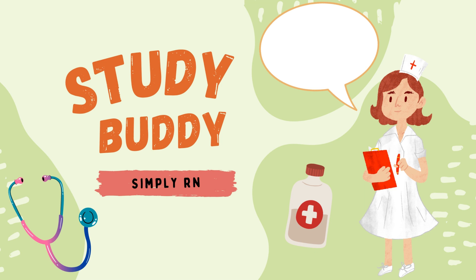You did a great job! Like and comment if you want to see more Study Buddy series. See you next time.